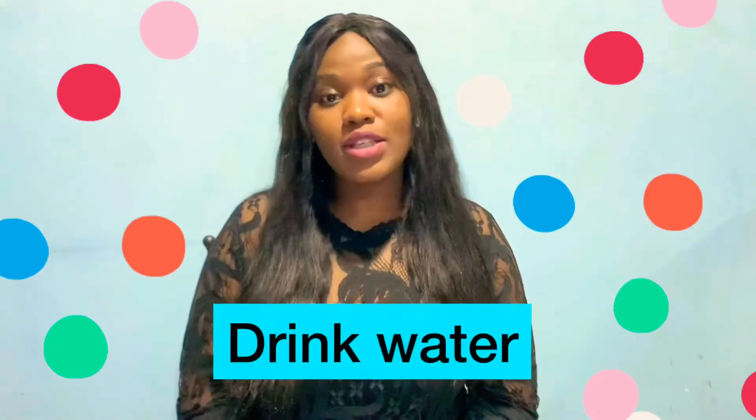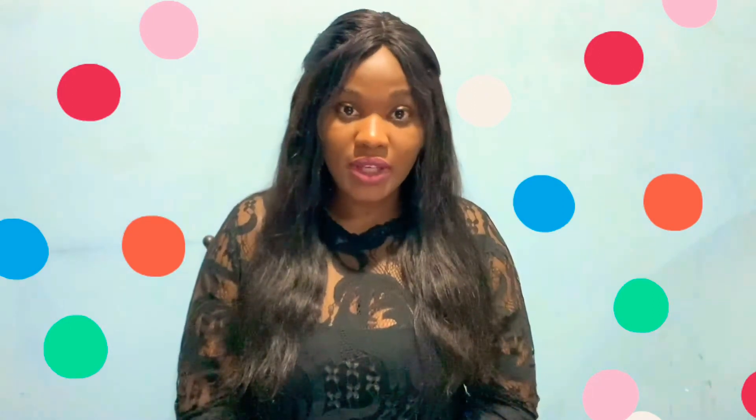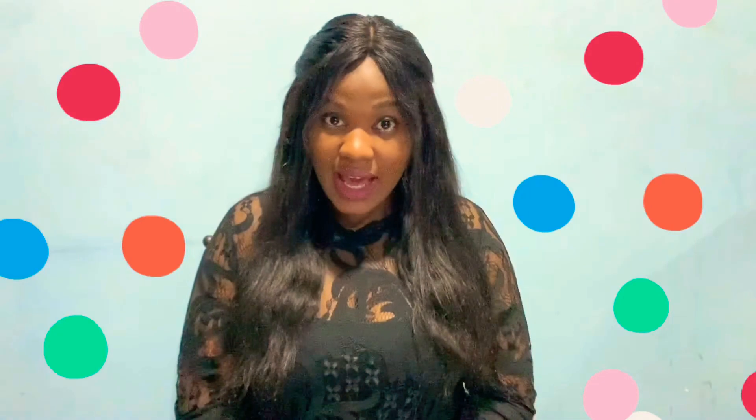Number four: water is your best friend. Drink tons of water. You do not want to be dehydrated when you are on your period, as it can cause dryness and pain.